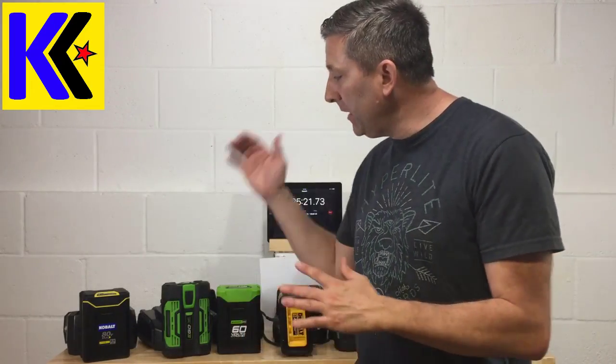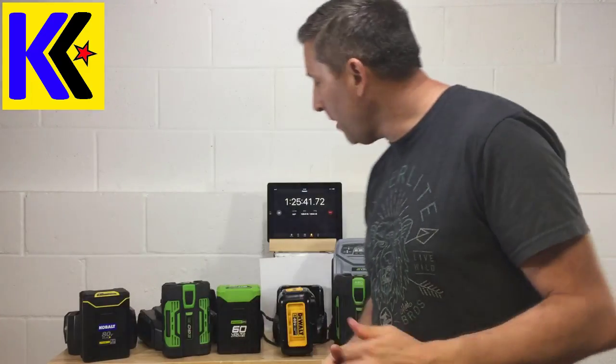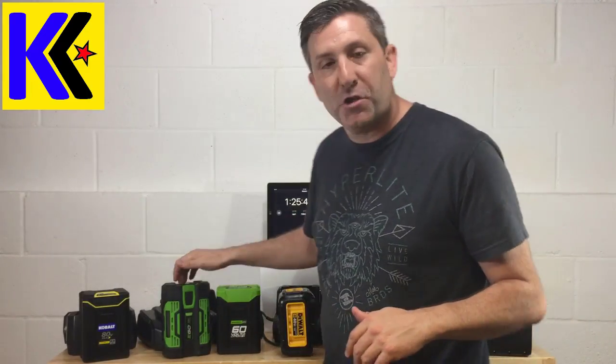Approaching the hour and a half mark, and I can tell you this has been riveting. I'm really impressed at how fast the Cobalt charged — this is the 80 volt 2 amp — it did it in exactly 30 minutes. Next up was the Echo, which claims 30 minutes on the box, but this battery charged in about 38 minutes, so they stretched that a little bit. Then the Ego 56 volt 2.5 amp came in at about 40 minutes.